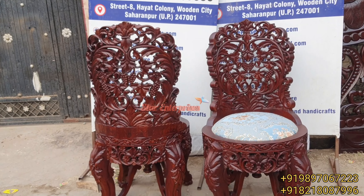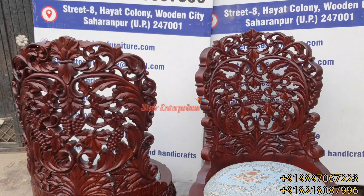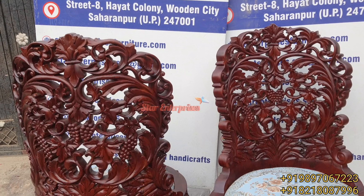You can also use this as a garden chair, because this is a pattern which can be kept in the garden as well as in the bedroom.